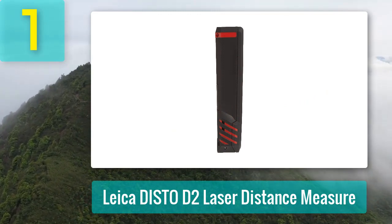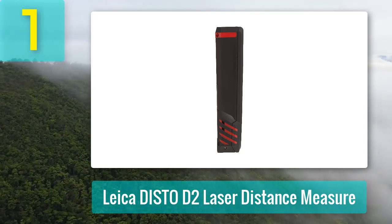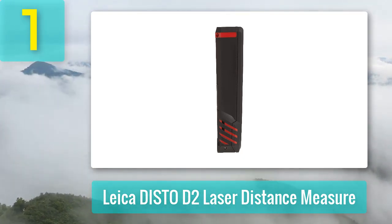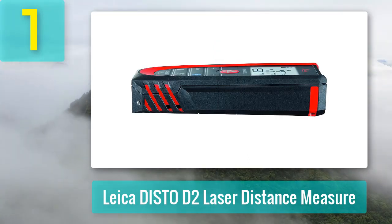This Leica laser measure can record the last 10 measurements taken and work over a 330-foot range, convenient for measuring wide areas. It also features a backlit LCD for easy-to-read measurements in low-lit areas and an end-piece with a 90-degree flip for measuring outside or inside corners.